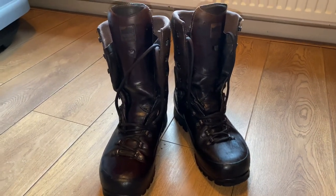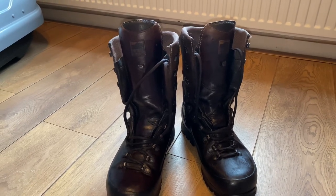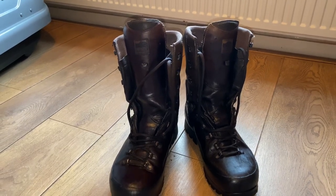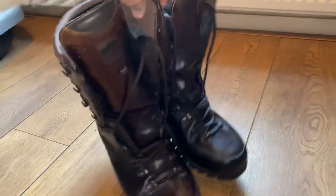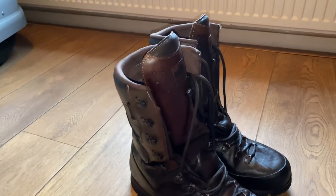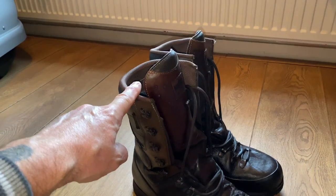These are Meindl Dovre GTX Extreme Cortex boots. A bit pricey — in the UK they range between £215 to £290 — but they're well worth it. To give you a bit of a rundown: they're 980 grams. I've measured them from the ground to the top and they're about 12 inches, just under 12 inches.